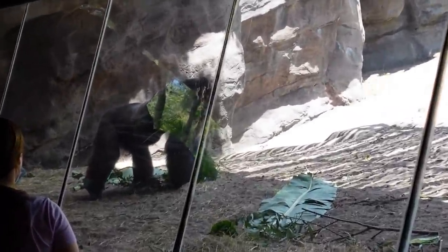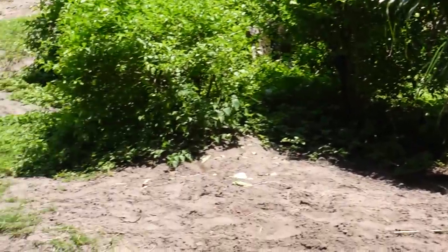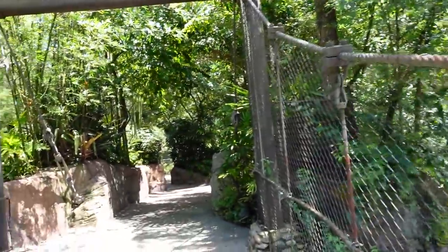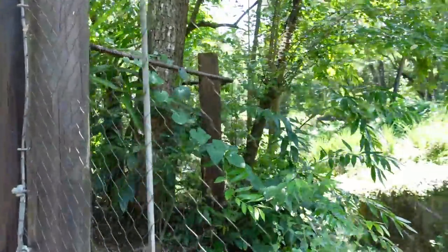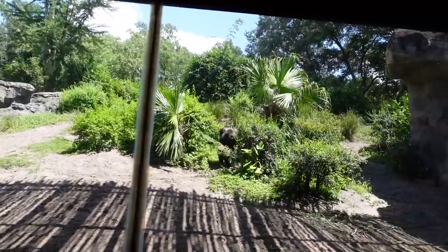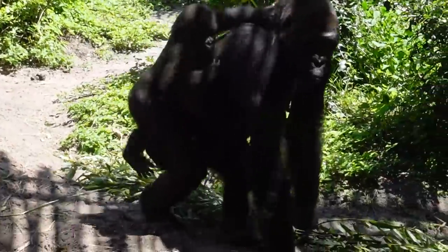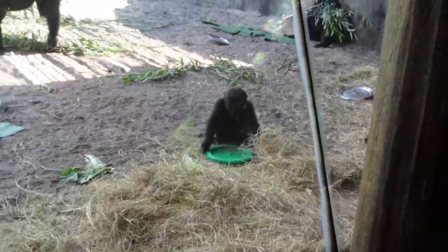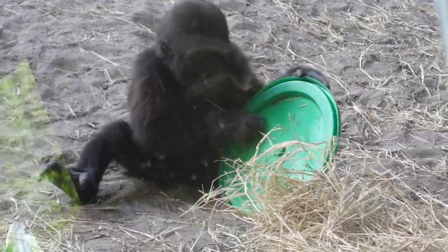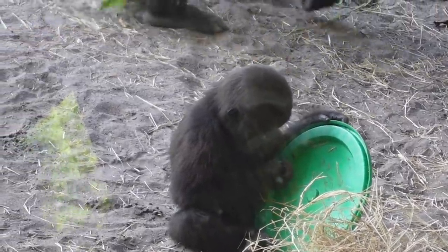We're here at the gorilla habitat — look at this big gorilla. There is a fairly new baby gorilla here at Animal Kingdom called Baby Grace. She's about 18 months old and they told me to check around the corner because the gorilla habitat is huge. I'm going to be on the lookout for Baby Grace. I think the baby just came out somewhere behind these bushes — yeah, look! There she is on mom. This is Baby Grace, she is about 18 months old. It's adorable.